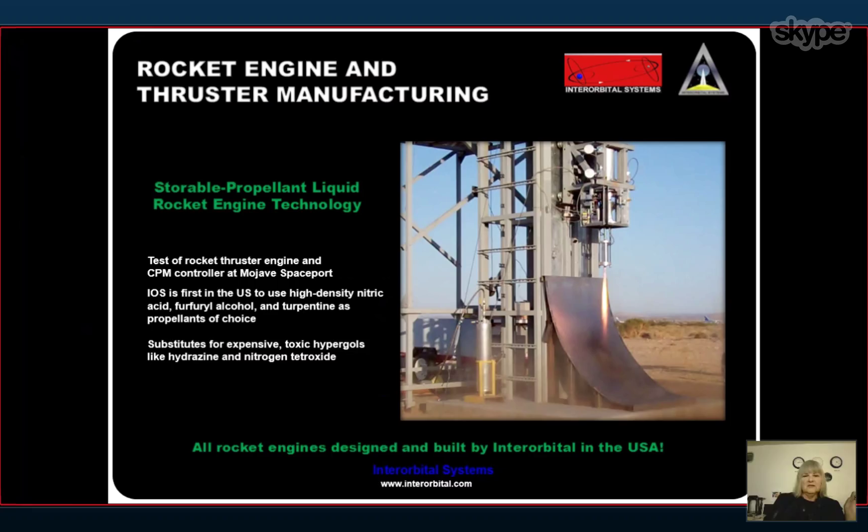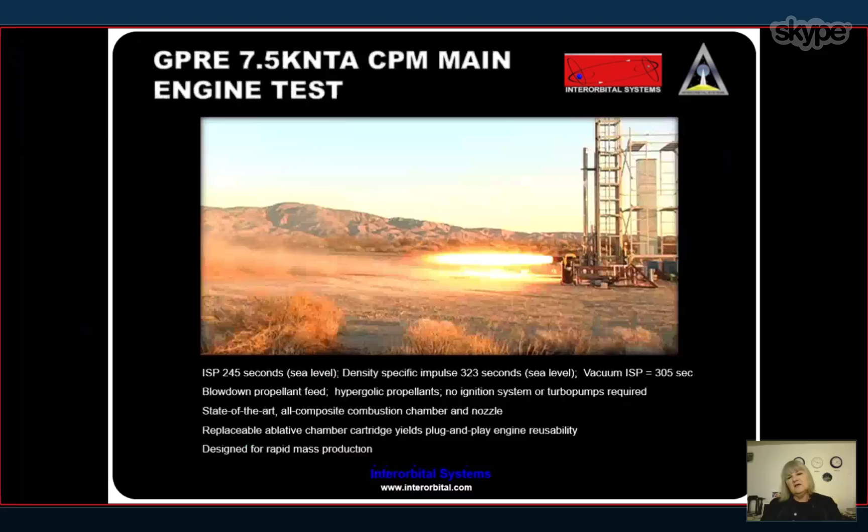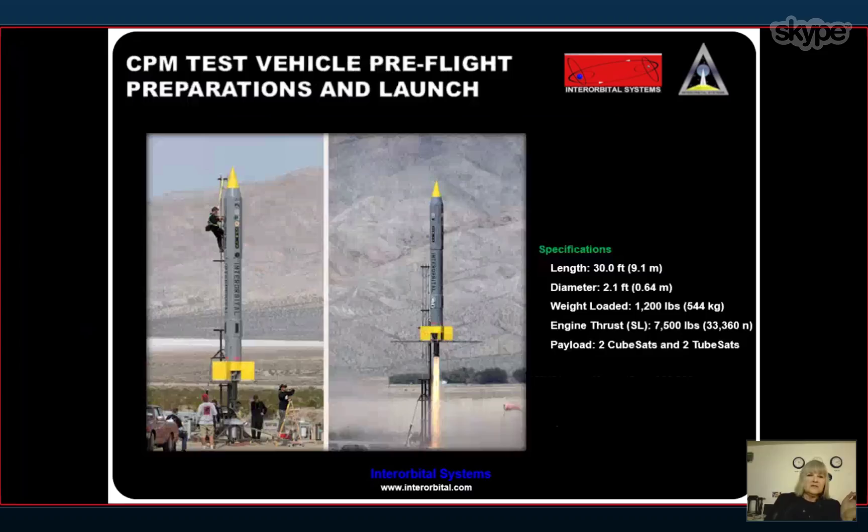This is a photograph of the qualification run of our main engine, the general purpose rocket engine, producing 7,500 pounds of thrust. It's the main engine for the system. Each CPM has an engine, and that cumulative thrust gives us exceptional performance. Very smooth running, as you can see — a brilliant plume there, about a 24-foot long plume, with smooth, fantastic, instantaneous ignition and great performance.